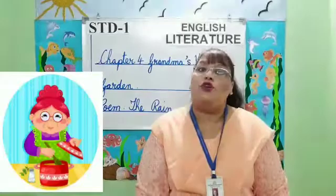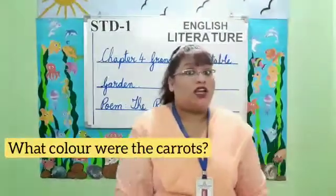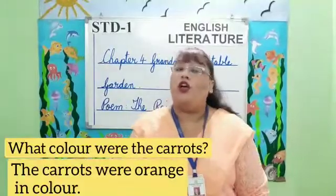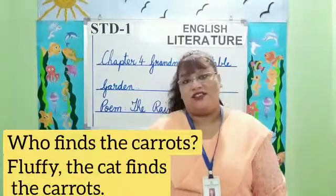Now students, I'm going to ask you a few questions on this chapter. What color were the carrots? The carrots were orange in color. Who finds the carrots? Fluffy the cat finds the carrots.